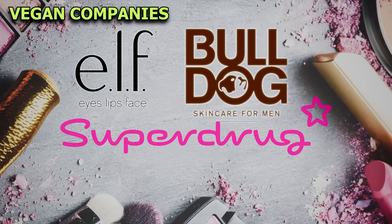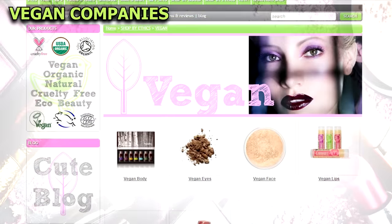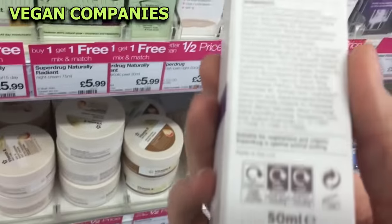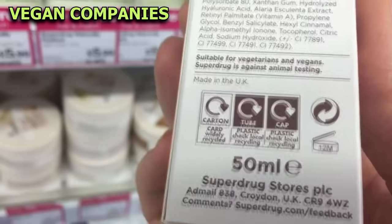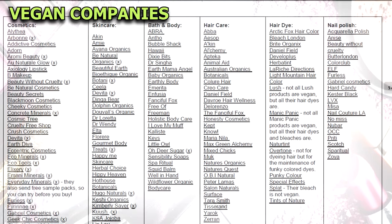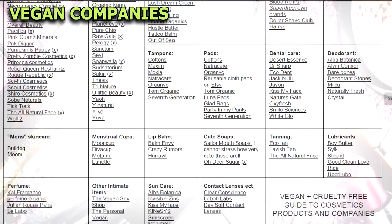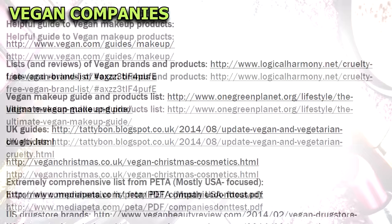There are hundreds of companies which sell all kinds of vegan cosmetics at varying prices. Some of them can only be found online but there are plenty of high street products available too. It's impossible to link to every company in every country, but in the ebook which is attached below I've included the most useful and comprehensive lists, guides and videos.